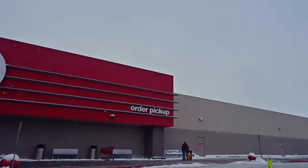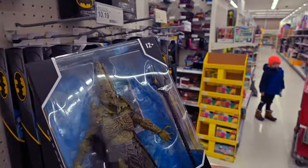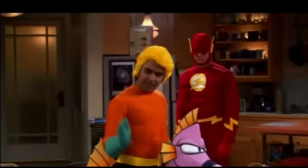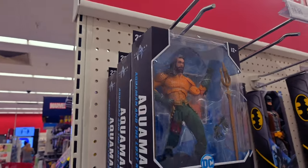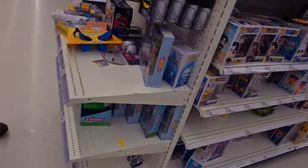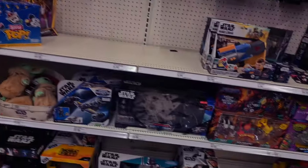Here we are going right into Target. The first thing we're looking at is an endcap with some Aquaman figures — I said this before and I'll say it again: Aquaman sucks. Those-who-must-not-be-named — the movie version. There's a better-looking Aquaman than the one from Walmart; at least this one tries to make Aquaman interesting.